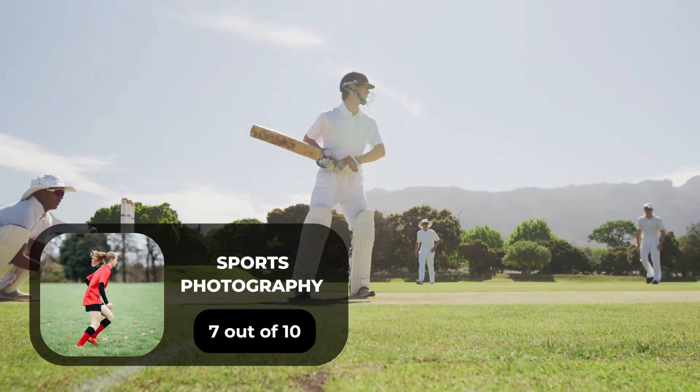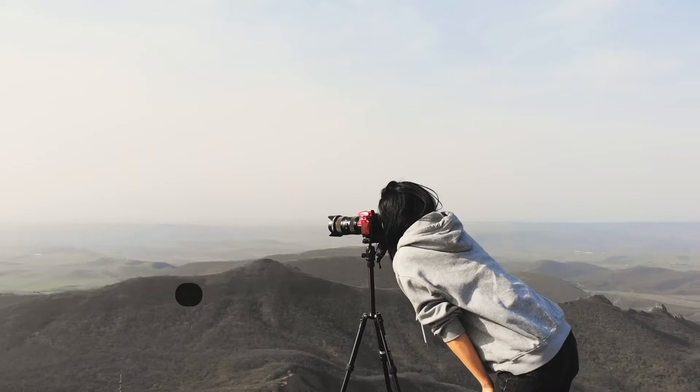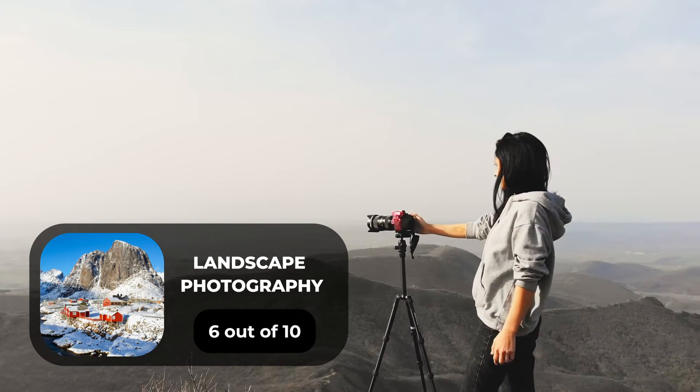For sports photography, we will give it a 7 out of 10 rating. For day-to-day photography, we will give it an 8 out of 10 rating. For landscape photography, we will give it a 6 out of 10 rating.